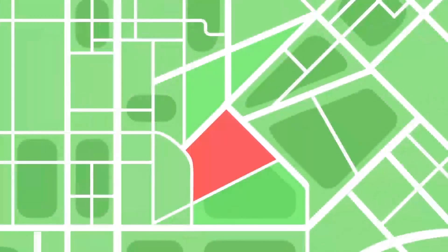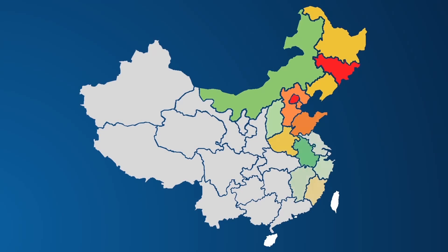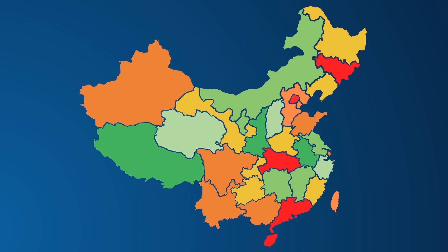With billions of online consumer behavior data, we could precisely predict market demand. For example, how many people will stay in hotels in Beijing next Tuesday?